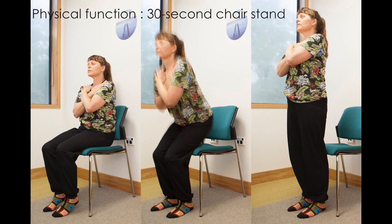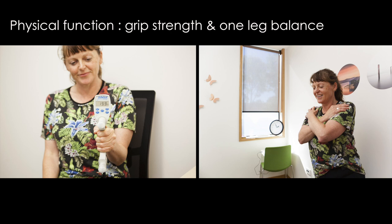Because this is after lunch, we intersperse these sessions with tests of physical function to keep blood moving and keep people awake. Here you see a chair stand test — this is much harder than you might think. Here you see physical function tests of grip strength and balance.